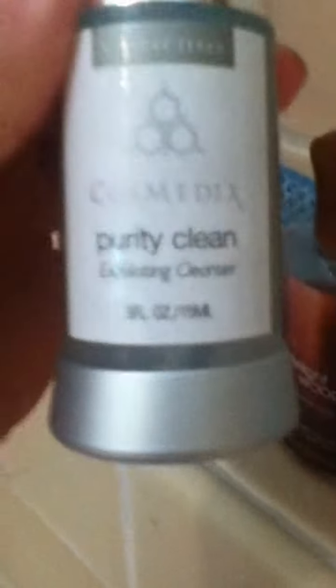Over here I have first of all my Philosophy Purity Clean exfoliating cleanser that I use on my face, and I use it with a little sponge thing which I've shown in my nightly routine, but I just keep this in my shower now. Then I have a mini Bath and Body Works Twilight Woods shower gel. I always have some of those — I have a full-size or a different scent if it's summer or whatever, but right now I just have a mini one because I'm kind of using it up.